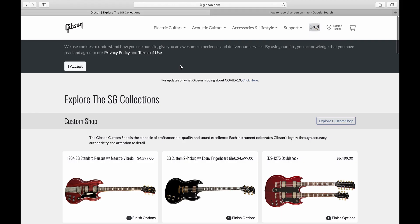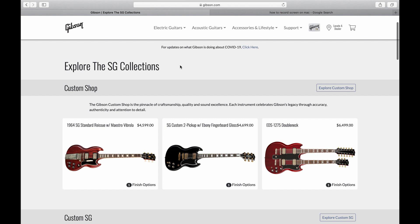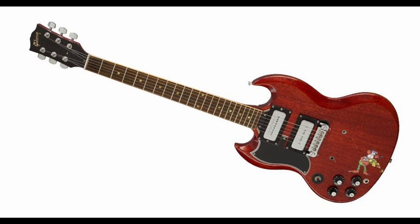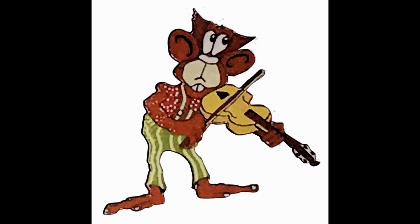Gibson currently has 18 different models of SG for order on their website, and other sites have listed over 40 different models from over the years — my guess is it's probably even higher than that right now. Gibson's still putting out new models, like the 2020 Tony Iommi Signature SG, nicknamed the Monkey. The heavily modded guitar was Iommi's favorite in the Sabbath years, and a limited run of 50 guitars will include 25 right-handed ones, even though the original was a lefty. Nothing was overlooked — it has the same pickups, tailpiece, even the little monkey sticker.